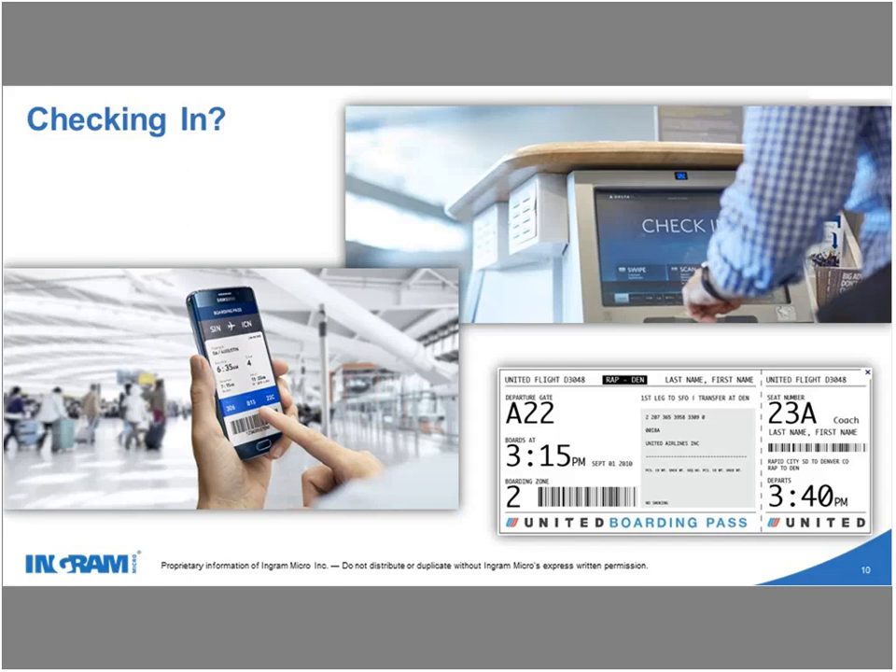Why self-servicing? This concept has become very prevalent in how consumers do business today. Think about it — for those of you that travel, how many of you check in using a self-service kiosk at the airport? Many use a phone app to check in. Long gone are the days where you have to rely on a physical person. Self-servicing is becoming more readily accepted by consumers and even by you as you do business in an e-commerce world.